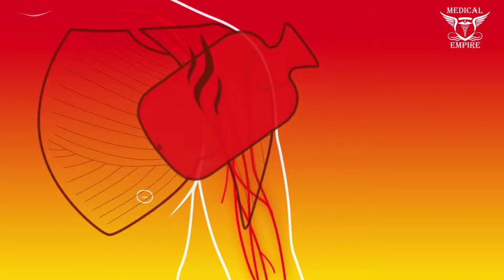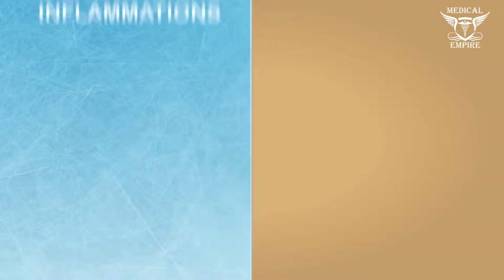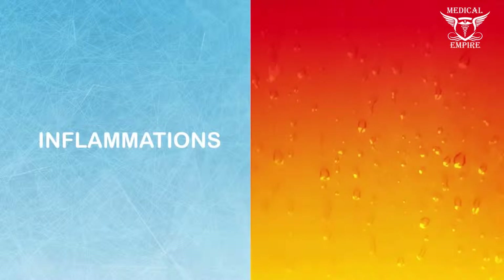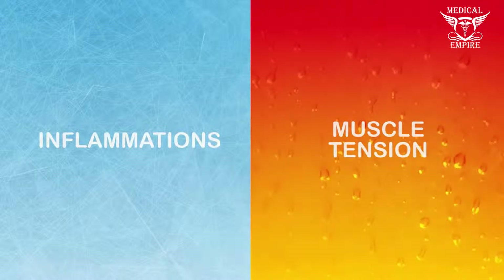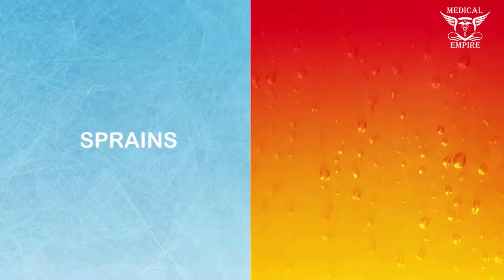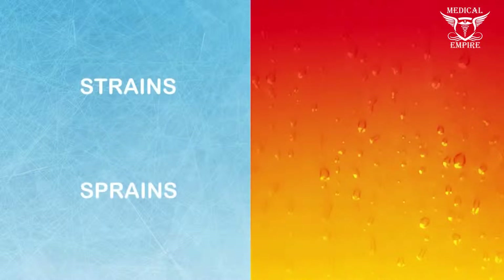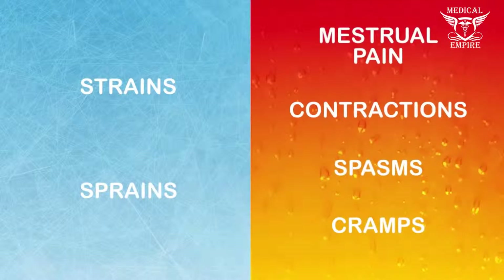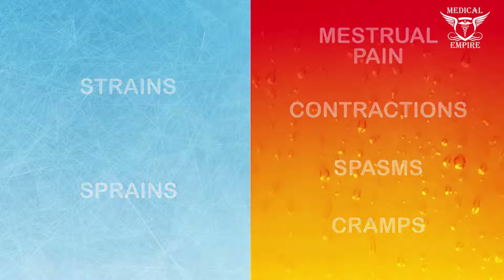Have you understood everything? Then let's go over it. Cold therapy for inflammation, because it blocks. Heat therapy for muscle tension, because it loosens up. Cold to treat sprains and strains. Heat for cramps, spasms, contractions and even menstrual pain.